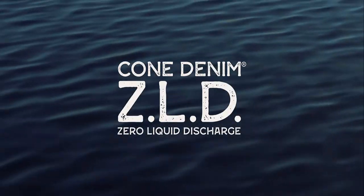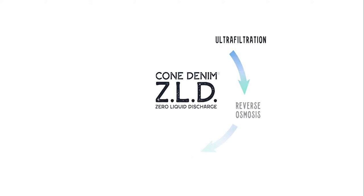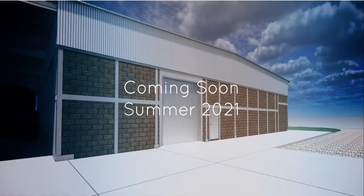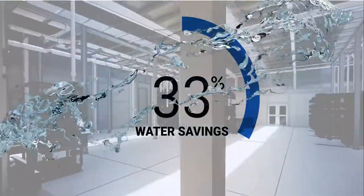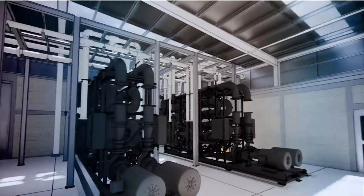An important part of Cone's commitment to reducing water usage is installing a new, state-of-the-art, zero-liquid discharge wastewater treatment system at our mill in Paras, Northern Mexico. This customized ultra-filtration and reverse osmosis system will recycle 90% of the water used during denim manufacturing.